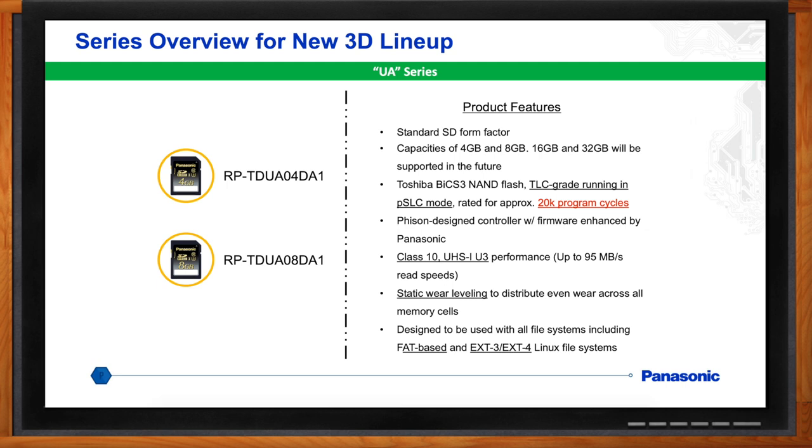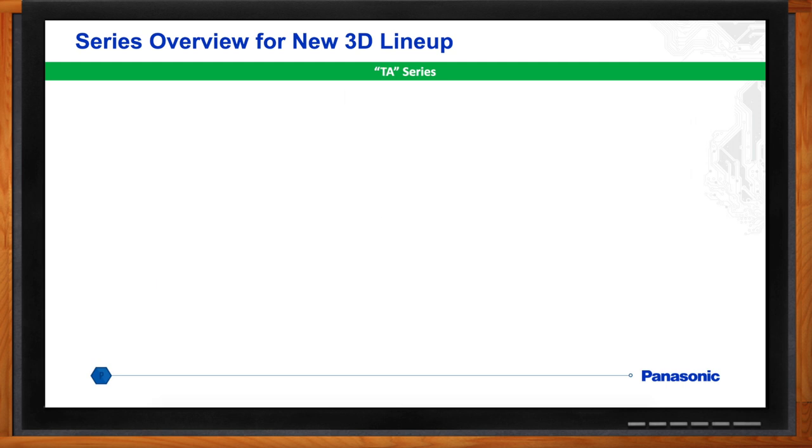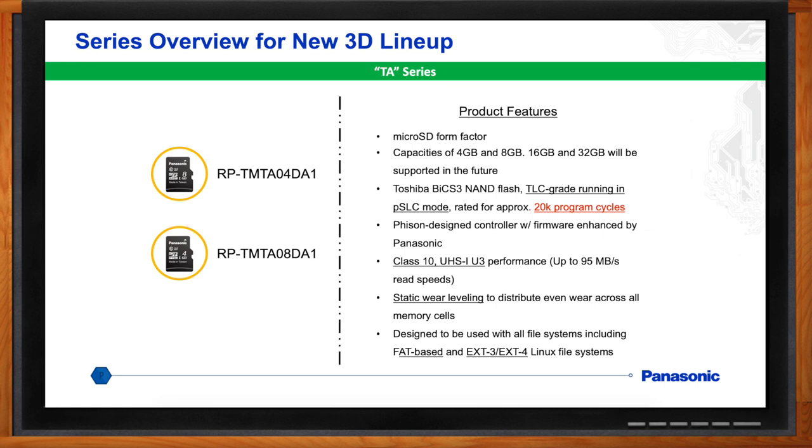We also have a TA series — the micro SD version — with 4 gigabyte and 8 gigabyte capacities, and 16 and 32 gigabytes to be supported in the future. These are TLC grade running in pseudo-SLC mode, rated for 20K program cycles, so it's a very versatile card even though only two capacities are available at the moment. UHS-1 U3 performance, which is fast and perfect for most applications, with static wear leveling to distribute even wear. These can be used with both FAT-based systems — essentially Windows-based — or EXT3 and EXT4 Linux file systems.